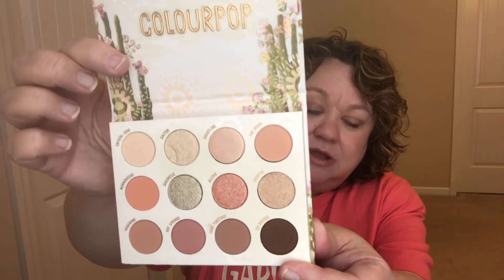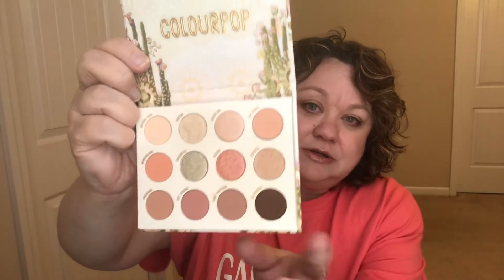The last ColourPop item is an eyeshadow palette called Wild Nothing. I believe I saw this on Jessica Braun — she was doing an eye palette declutter and this was one she kept. Here's the packaging — really pretty — and the shadows are gorgeous. I don't have anything like this in my collection. I really love these soft, muted shades; this is totally me. Wild Nothing is still available to purchase at Ulta in the ColourPop section.